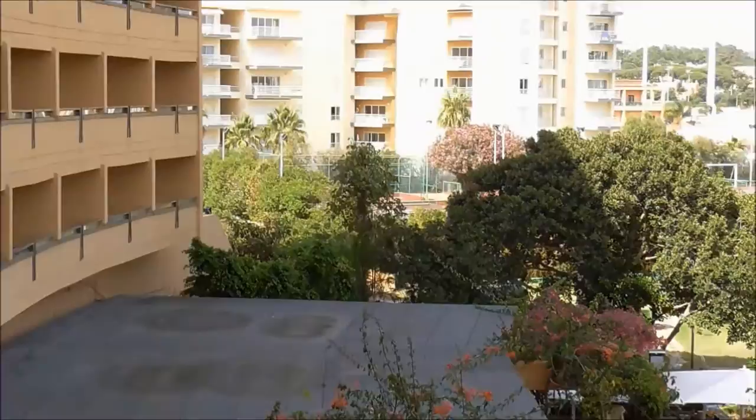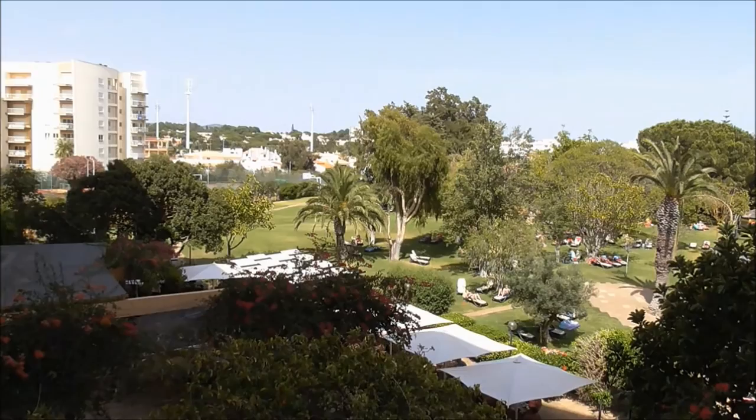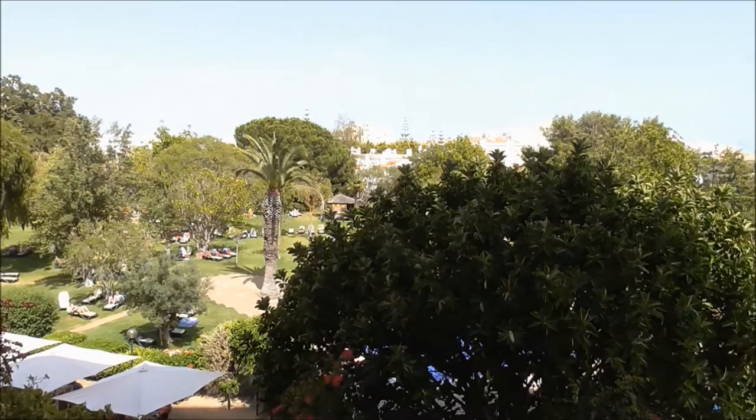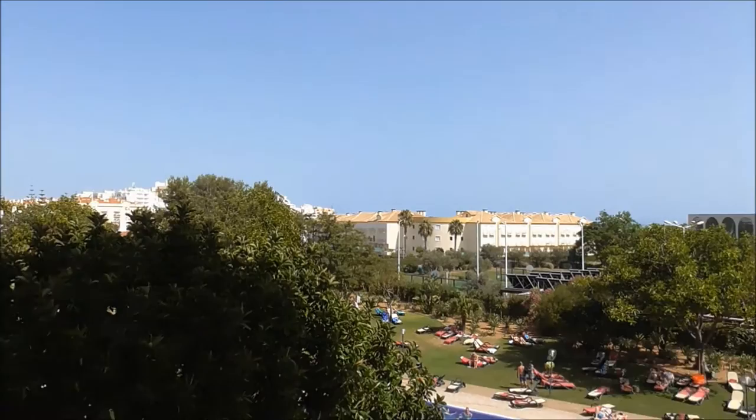Right round to the tennis courts over there. There are more tennis courts and a volleyball court as well, a basketball court, and a football court up at the back. Panning round again to the big palm trees. And that's the view — and there's the skyline.